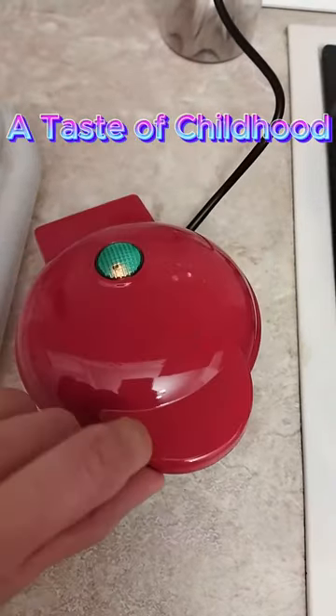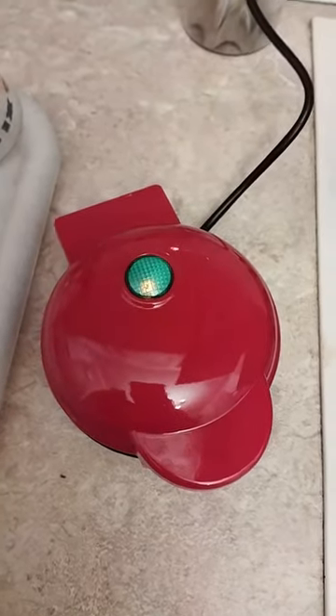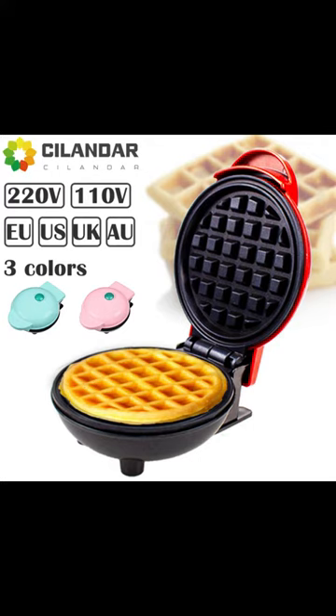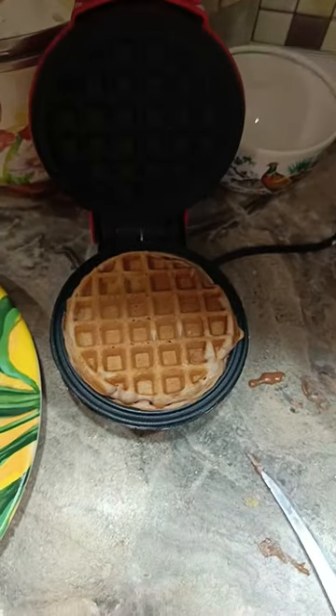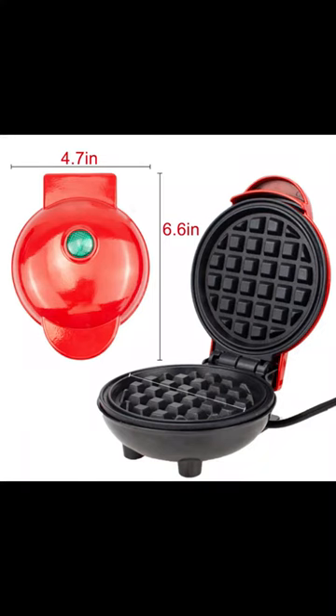A taste of childhood: with its non-stick surface, you can bake your favorite waffles with minimal oil, recreating the nostalgic taste of your childhood. Indulge in crispy, aromatic waffles that will transport you back in time.